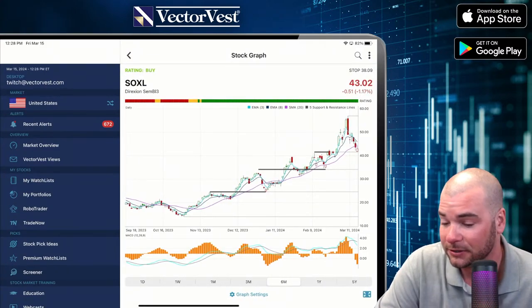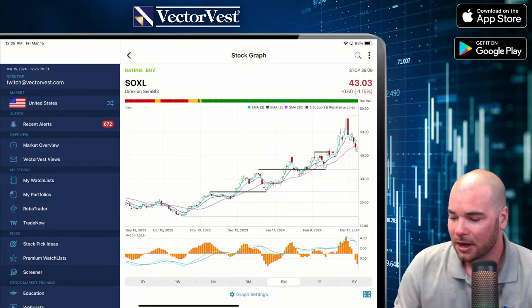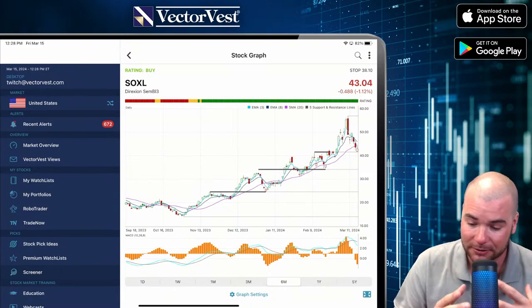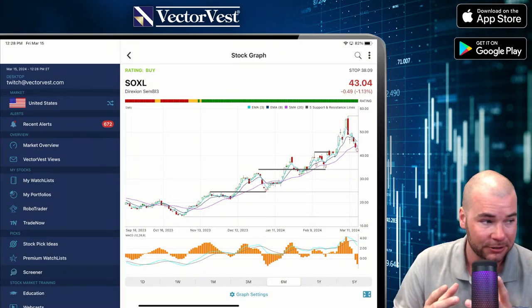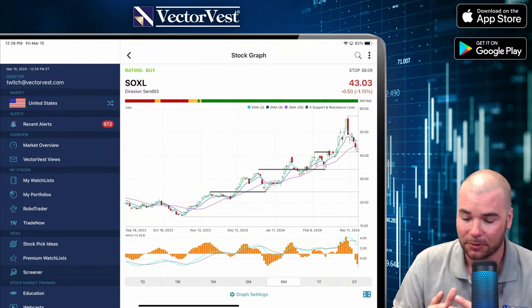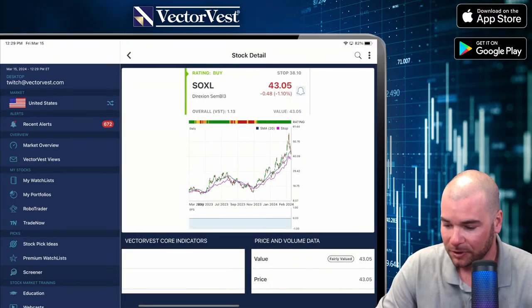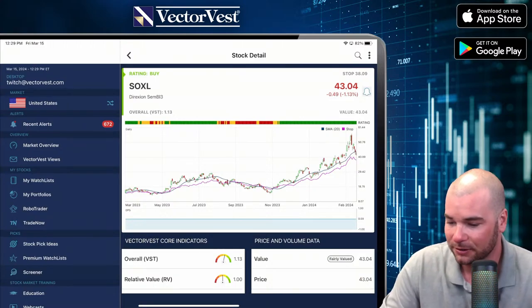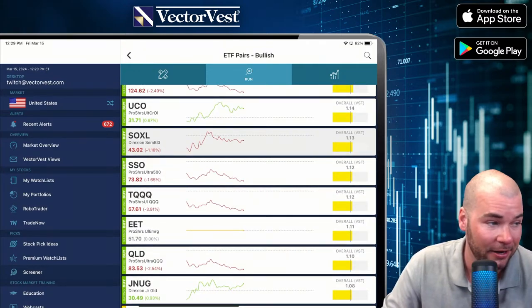I like trading SOXL and SOXS because it gives you exposure to most of the semiconductors — NVIDIA is probably heavily weighted on that. But it's three times leverage. If you don't want to trade options yet but you want to leverage semiconductors, you can do it with SOXL — that's the bullish one. SOXS is the bearish one, so you can play both sides. If you're not familiar with options and want to play these big semiconductor companies leveraged both to the upside and downside, SOXL and SOXS are a great way to get in there and learn.